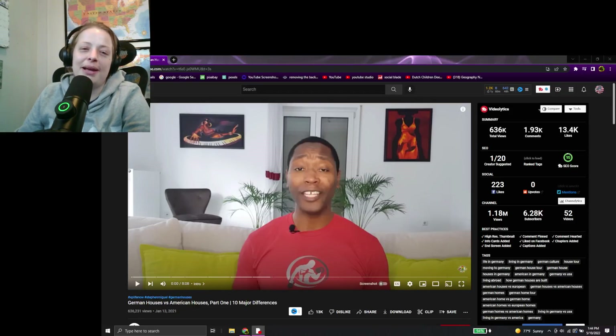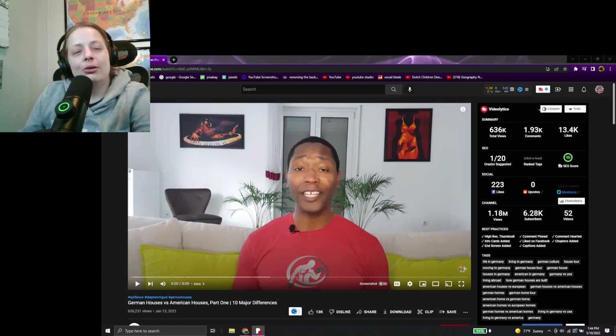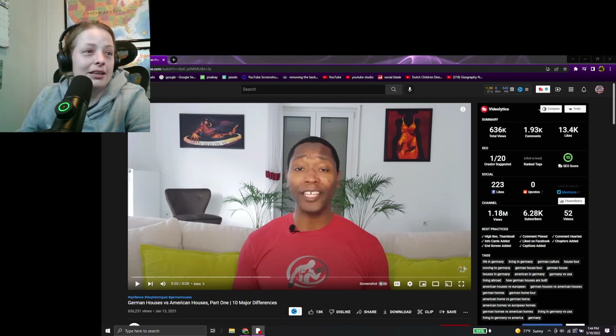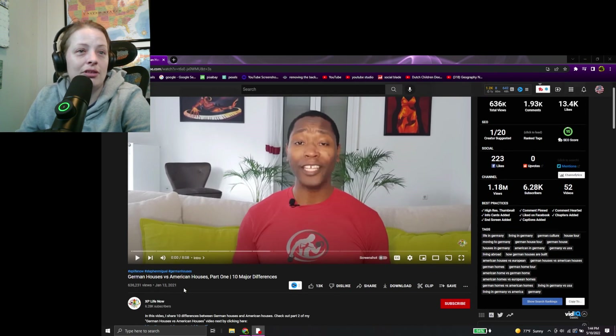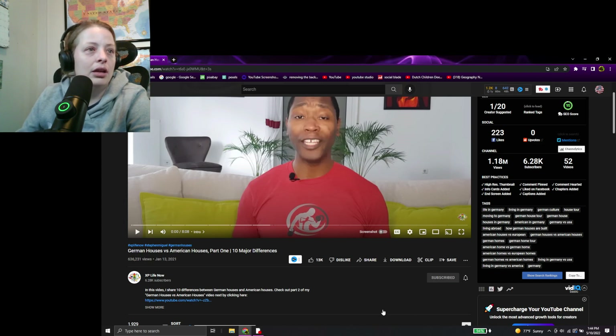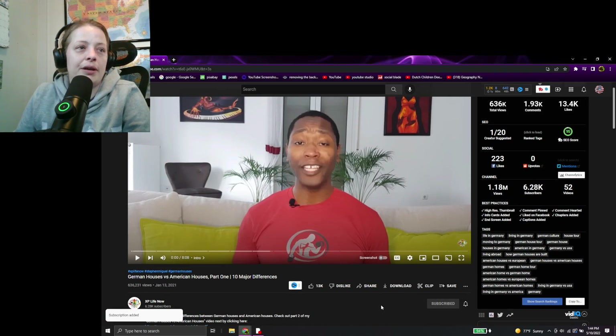How's it going guys? I am back with another reaction video for you. So today we are going to be talking about Germany. If you want to hear about that, stick around. Today's video will be German houses versus American houses part one. This guy is really cool — I've actually seen a couple of his videos. I don't know why I'm not subscribed to him, but I'm going to go ahead and do that. This is by XP Life Now.